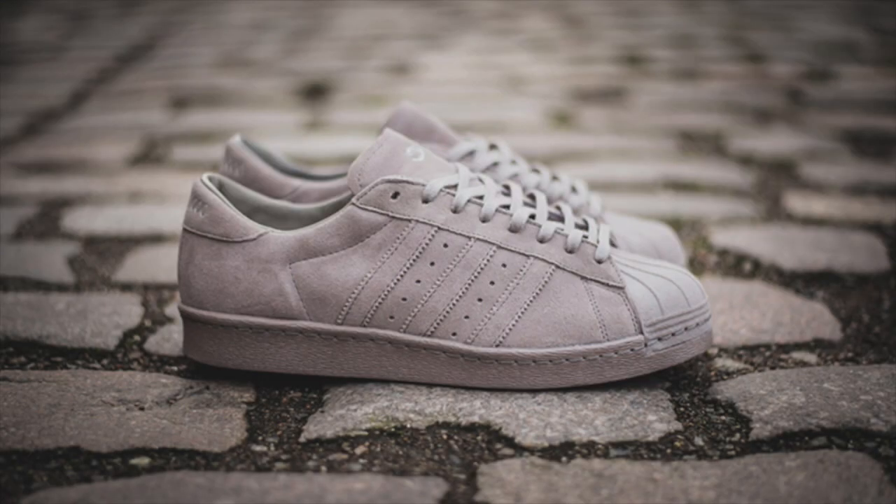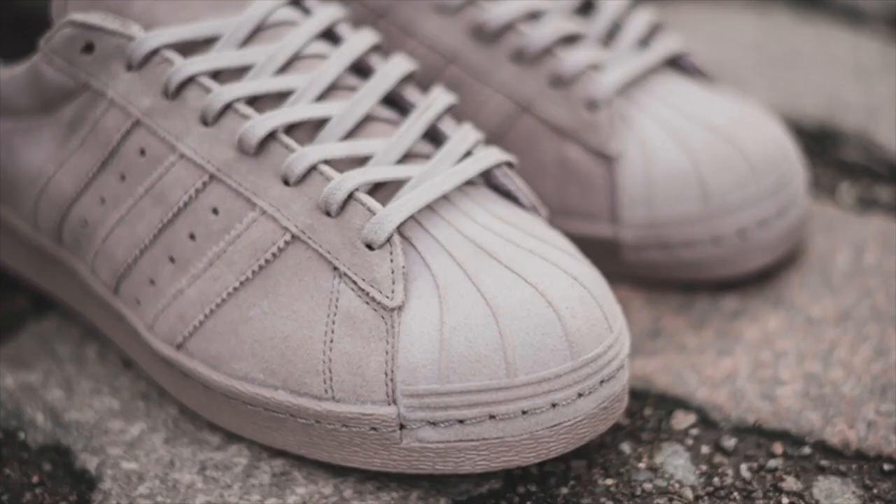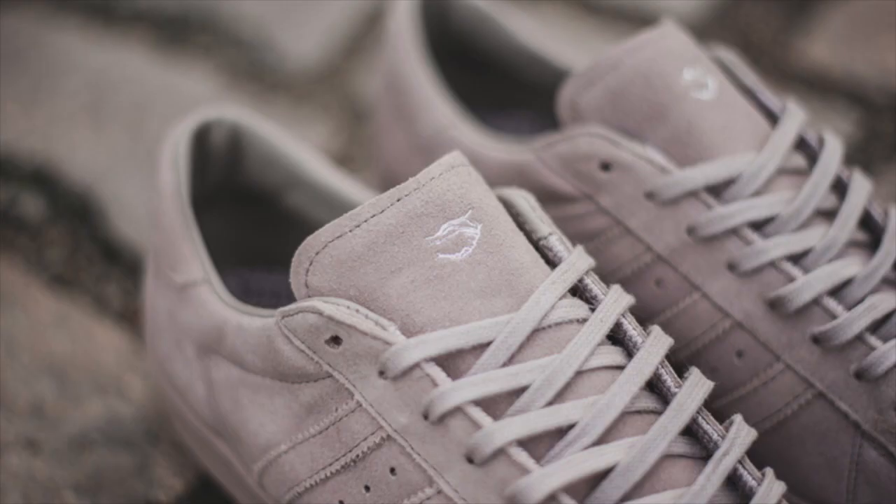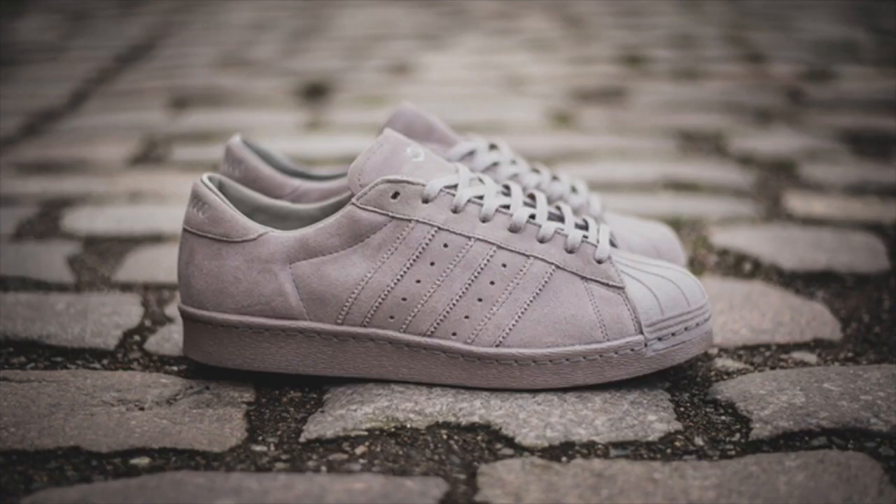Kicking off this weekend's releases is the Metropolis Adidas Consortium Superstar. Featuring a tonal gray suede upper with a unique molded suede toe cap, this Superstar is limited to just 1,000 individually numbered pairs and releases today, November 13th, at select Adidas Consortium accounts worldwide for a retail price of $150.